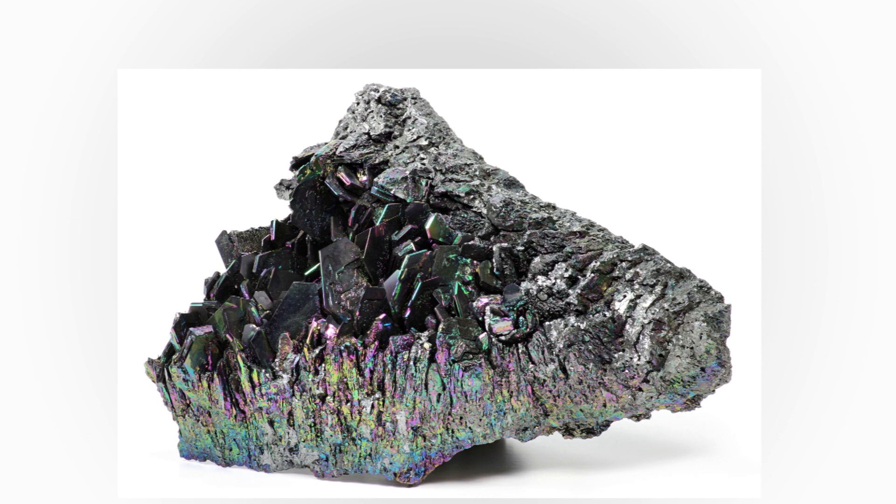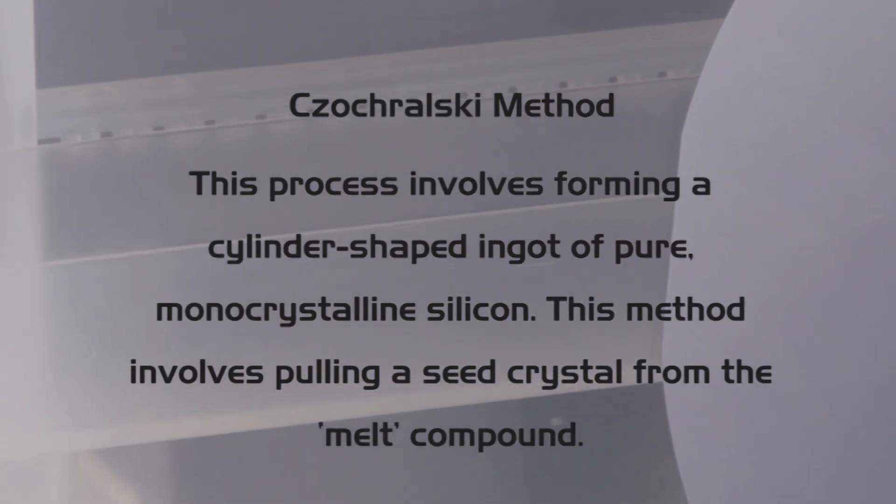How are silicon wafers made? Silicon wafers are manufactured from highly pure single crystals of silicon. There are several types of processes used worldwide to produce the ideal silicon wafers. The most famous and reliable manufacturing process is the Czochralski method, named after the Polish scientist Jan Czochralski. This process involves forming a cylinder-shaped ingot of pure monocrystalline silicon.